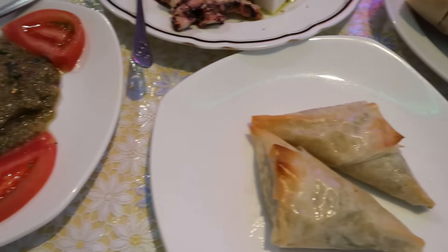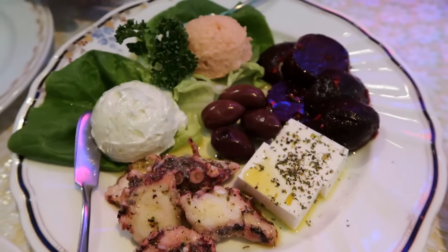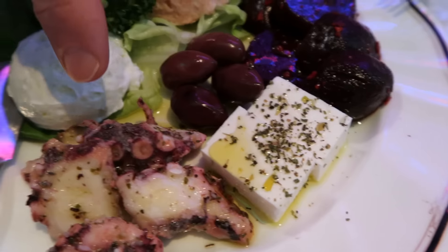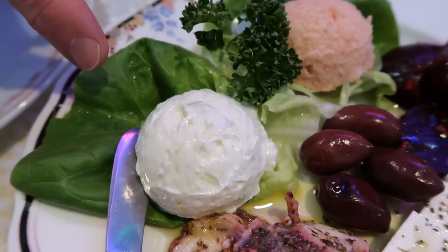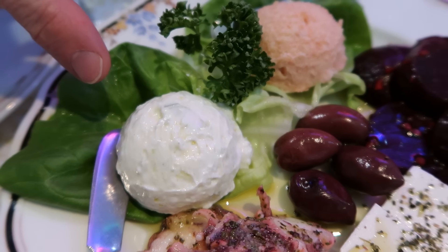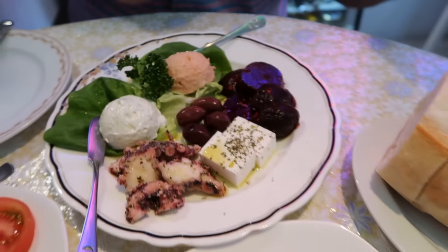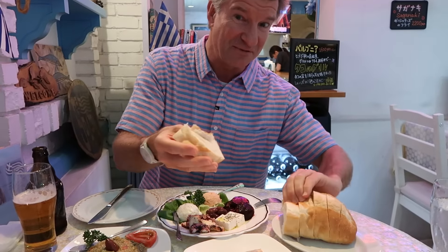The hors d'oeuvres have arrived. I don't know where to start, but I'll tell you what everything is. These are beets right here. Olives in the center. This is feta cheese. And can you guess what that is? Octopus, that's right. This is a yogurt and tzatziki dressing — yogurt cucumber. And this one is fish eggs and potato. You're supposed to put it on the bread. It's nice and warm. Greek food, everybody.